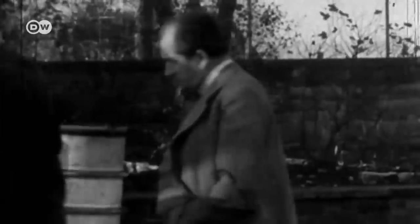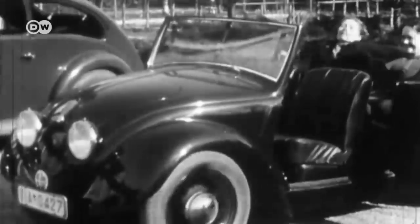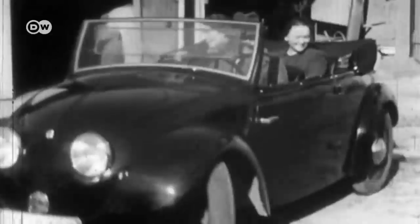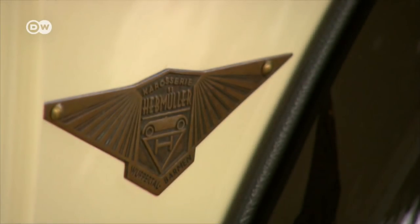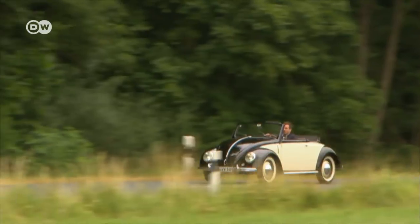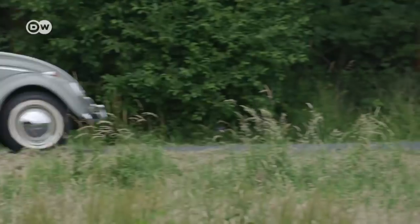In 1934, on commission from the Nazi-controlled German Reich Association of the Automotive Industry, Ferdinand Porsche began developing the Volkswagen. Right from the start, a convertible version was planned. Volume production only started after the Second World War. Beginning in 1949, coach-builder Heppmüller turned out a total of 696 open-top Beetles; a devastating fire ended his first production run. Heppmüller's competitor Karman had better luck — in just three years, it turned out 10,000 Beetle convertibles.